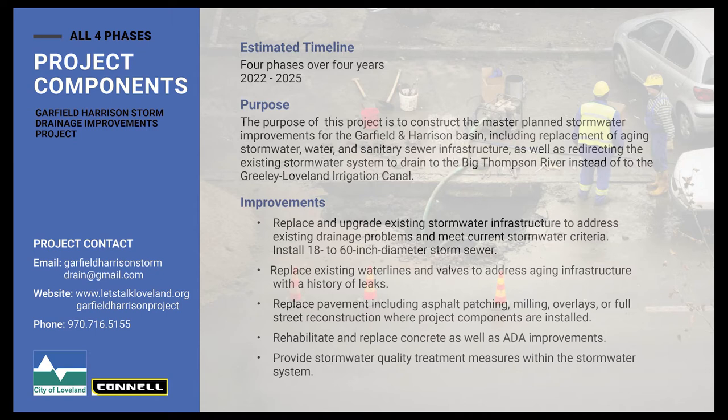The project's estimated timeline is four phases over four years. It will begin in 2022 and conclude at the end of 2025.